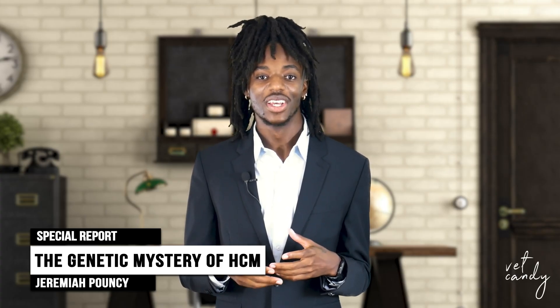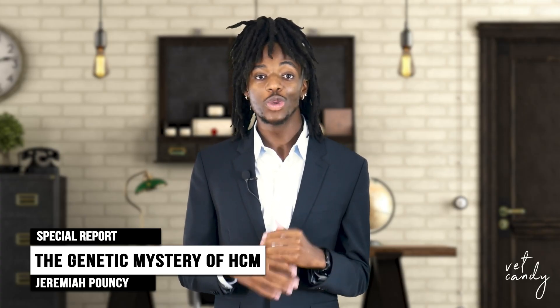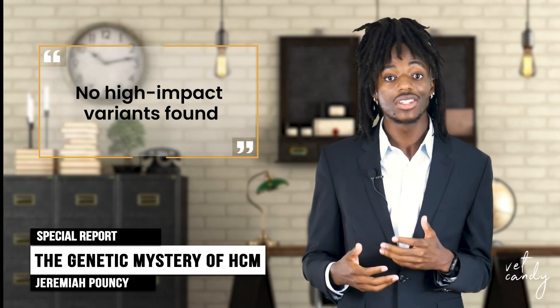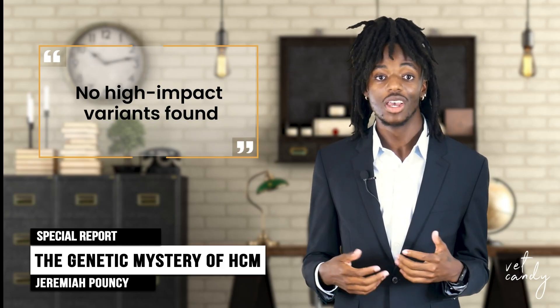Here's what they found. Number one: no universal genetic marker. Despite sequencing entire genomes, researchers found no high-impact variants that explain HCM across general populations. Breed-specific links like MYBPC3 in Maine Coons still apply, but mixed-breed cats are still a mystery.